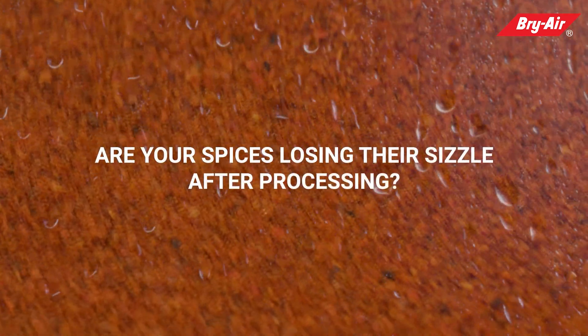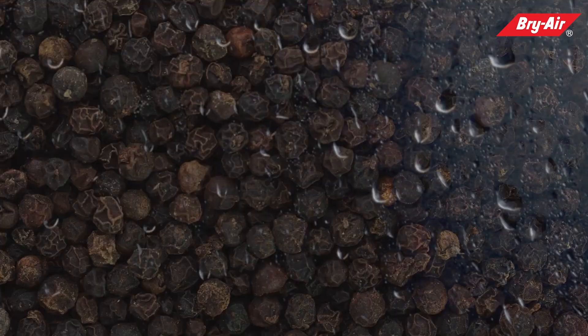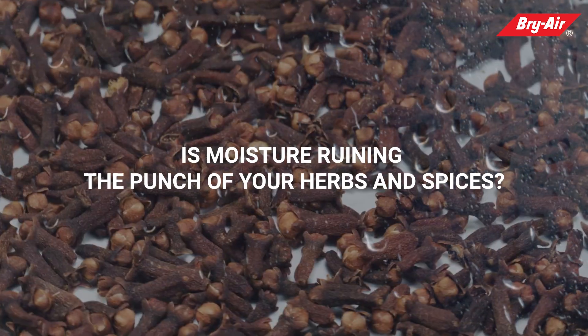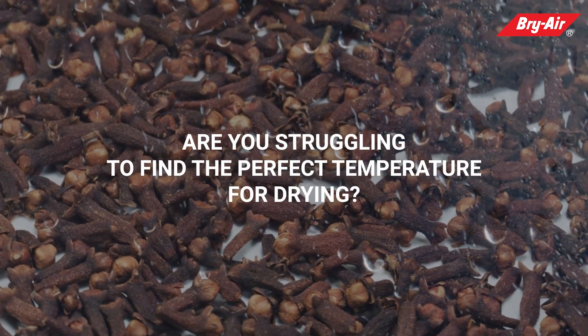Are your spices losing their sizzle after processing? Is moisture ruining the punch of your herbs and spices? Are you struggling to find the perfect temperature for drying?